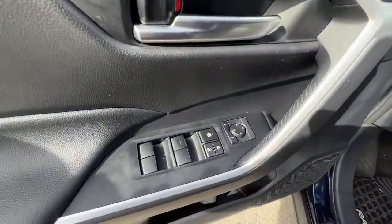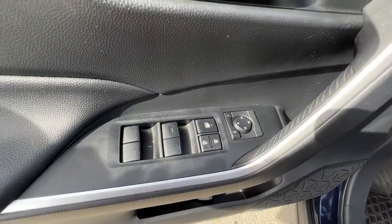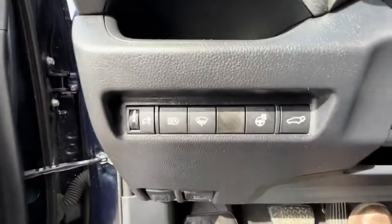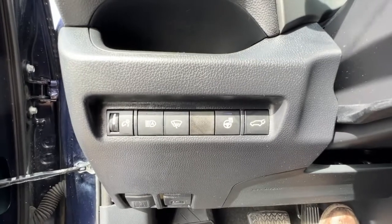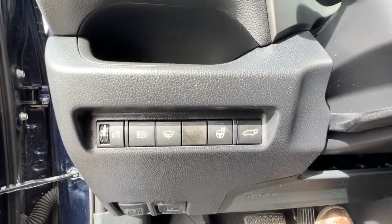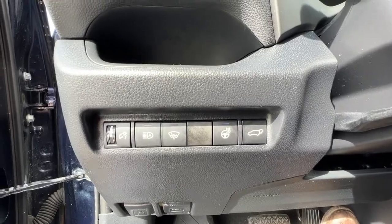Opening up the door, we'll find our power locks, windows, and mirrors right there, and as we climb into the vehicle right down here you're going to find your interior light controls, automatic high beams, wiper blade de-icer, as well as your heated steering wheel and power liftgate controls.